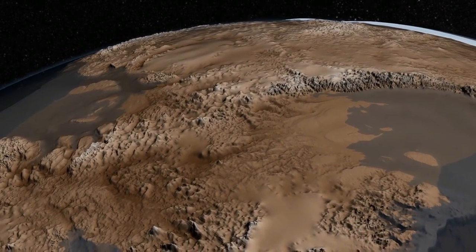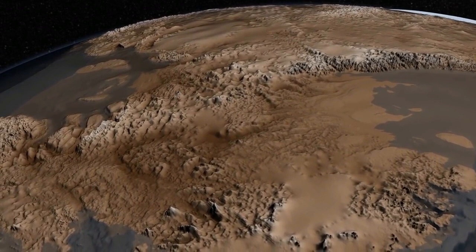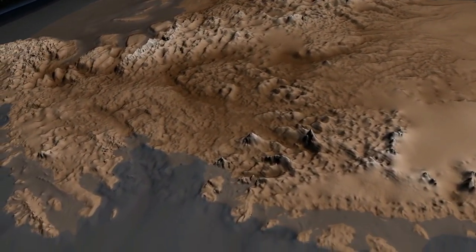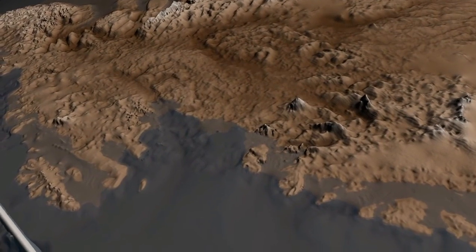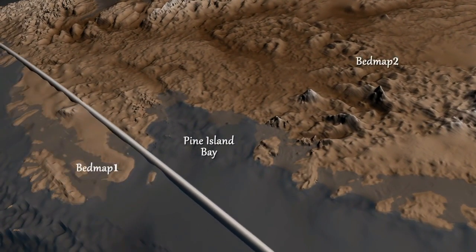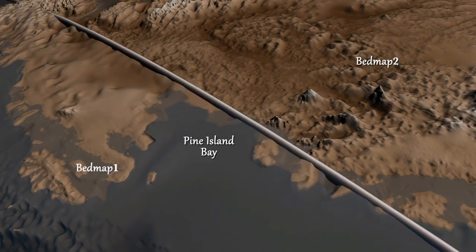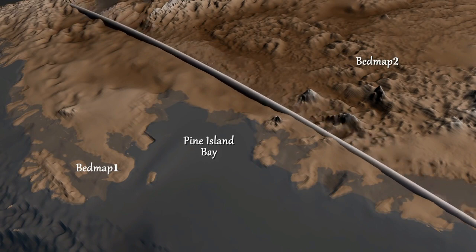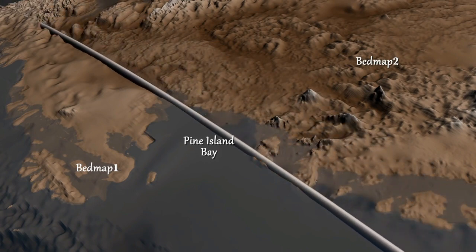An international consortium of scientists led by the British Antarctic Survey recently released an updated map of the bedrock that lies beneath the ice sheet. This map, named Bedmap 2, builds on an earlier map released in 2001 and incorporates 25 million additional measurements taken over the past two decades from the ground, air and space.